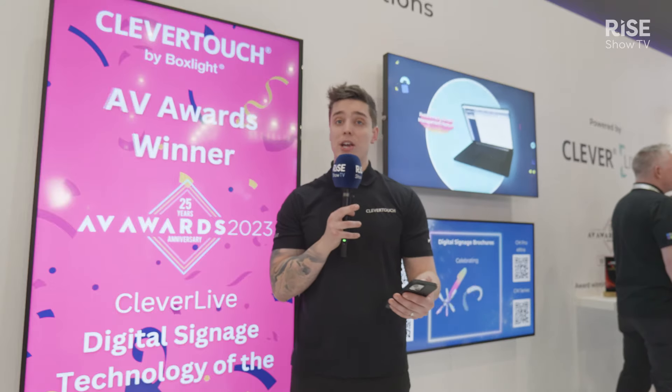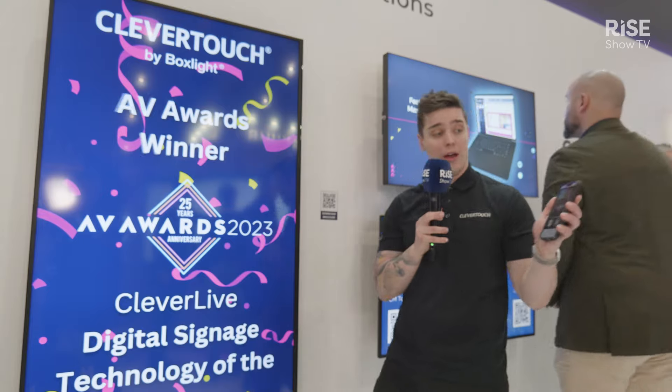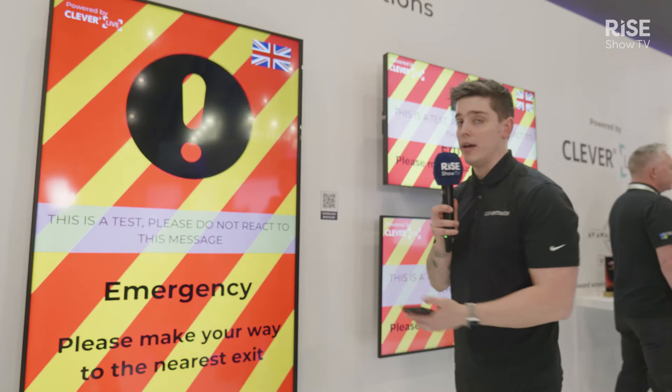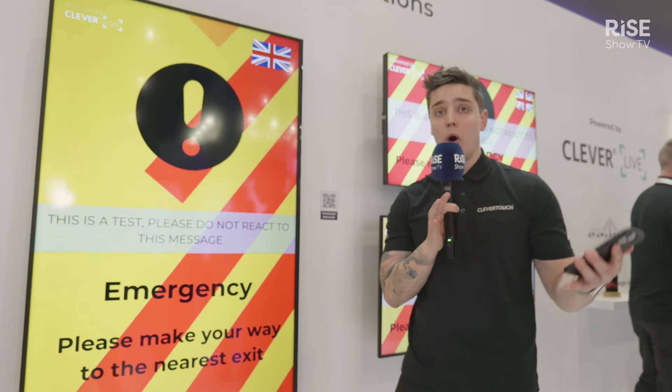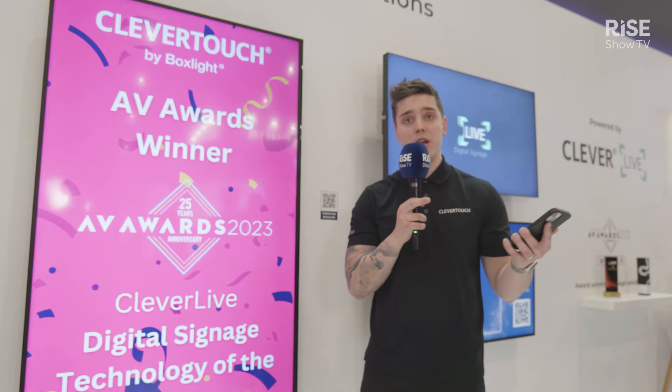When I trigger an alert — like this — using a little interface on my phone, what this will do is send a message out to all of my displays in any business or education environment. I can then cancel that manually as well once the emergency, or whatever it is, is over.